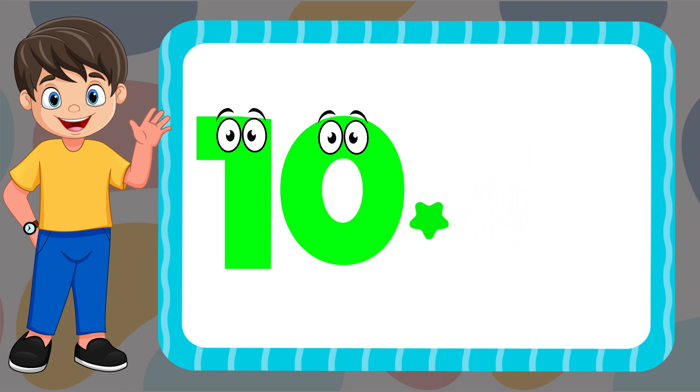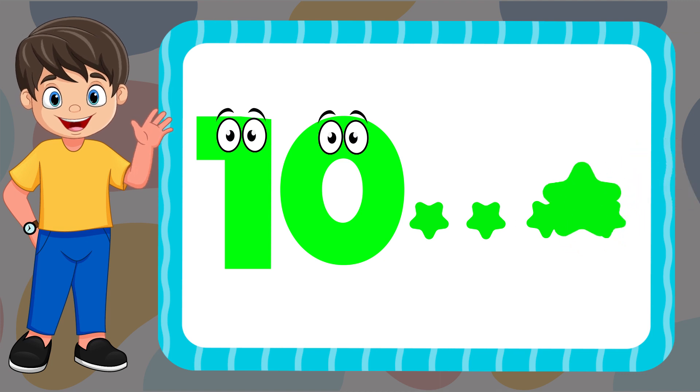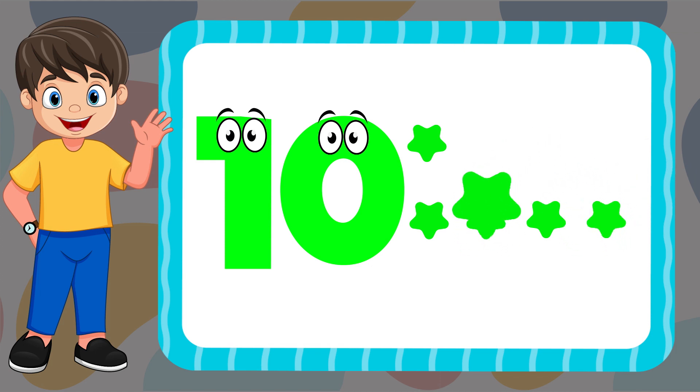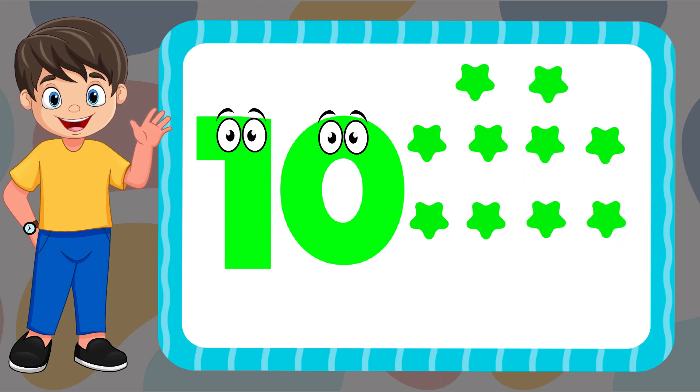Ten. One, two, three, four, five, six, seven, eight, nine, ten. T-E-N. Ten.